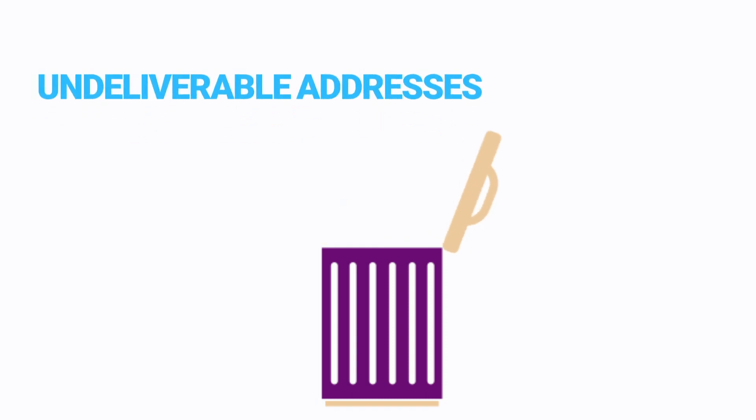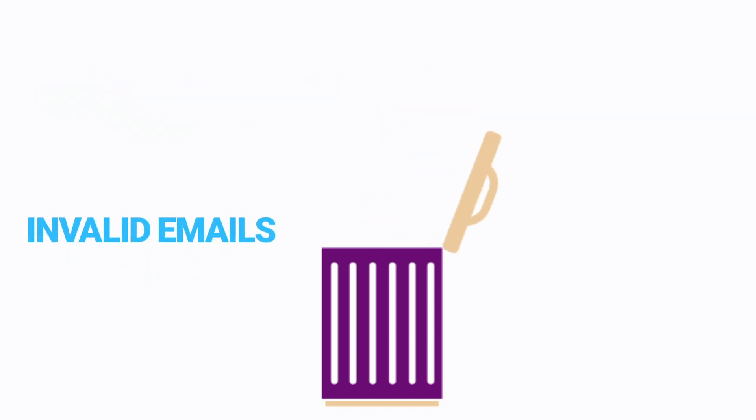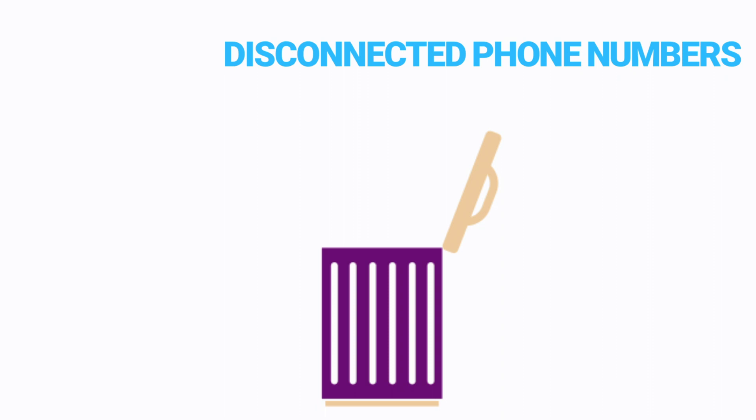Dirty data comes in many forms: undeliverable addresses, invalid emails, and disconnected or garbage phone numbers.